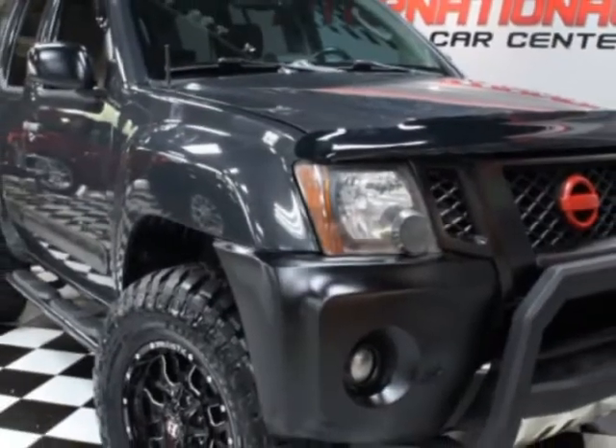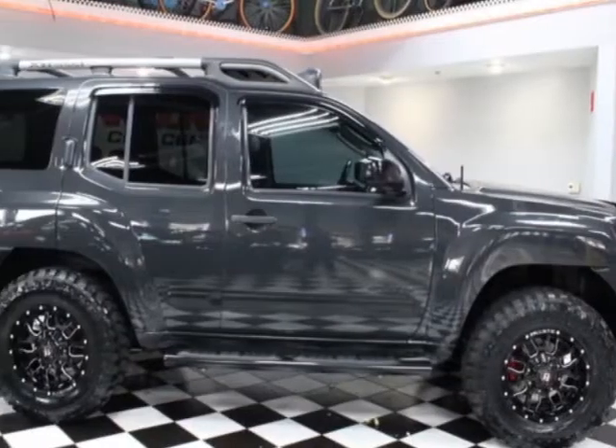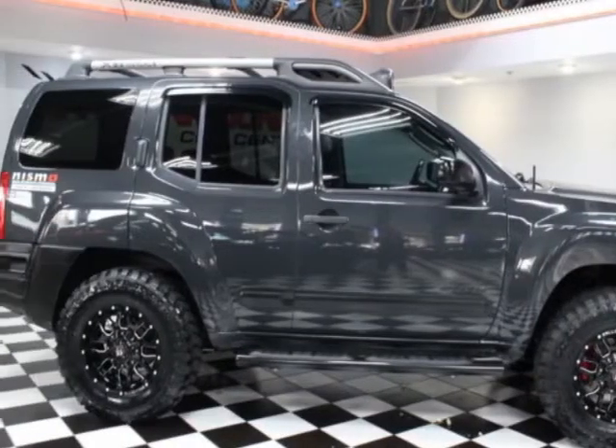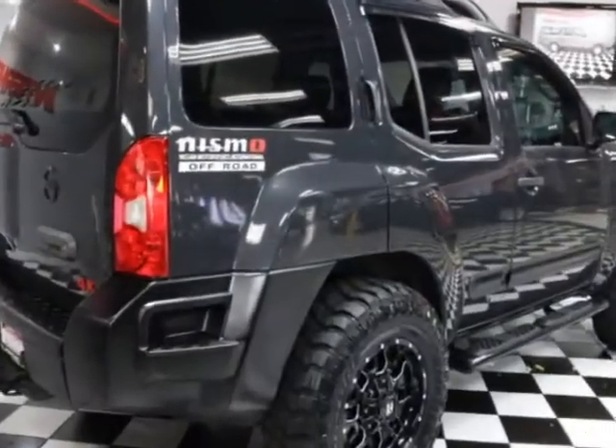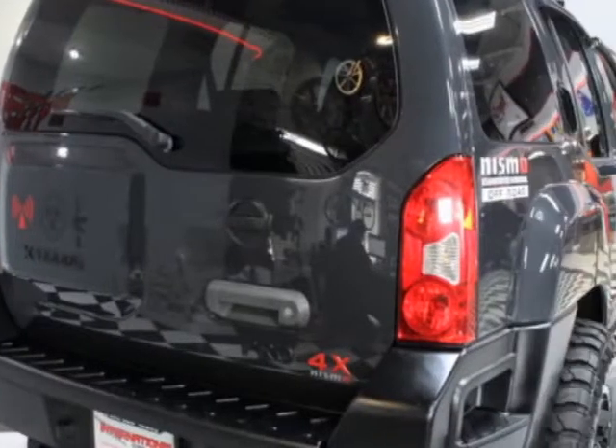This vehicle gets an estimated 16 miles per gallon in the city, and an estimated 20 on the highway. This Xterra boasts a 4.0-liter engine and has a manual transmission.